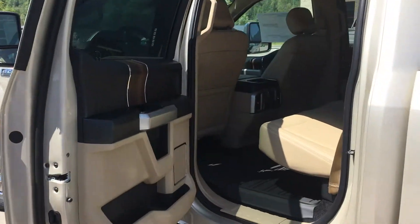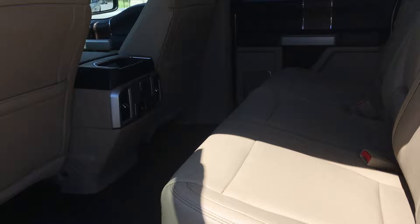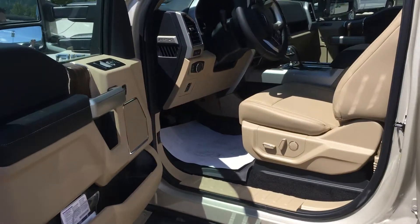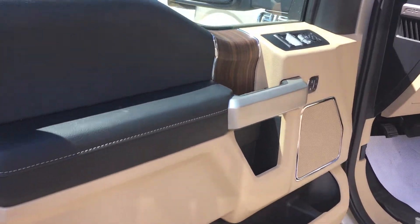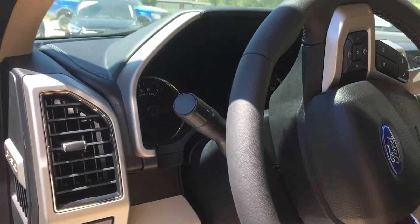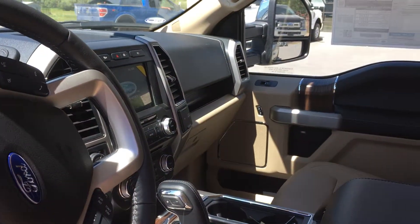And then again, beautiful room — lots of room, lots of space. And then we'll give you a nice little look on the driver's side. It's beautiful. It goes up to 200 kilometers an hour, which is nice.